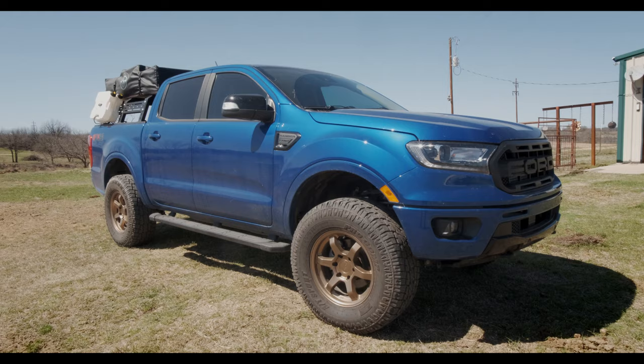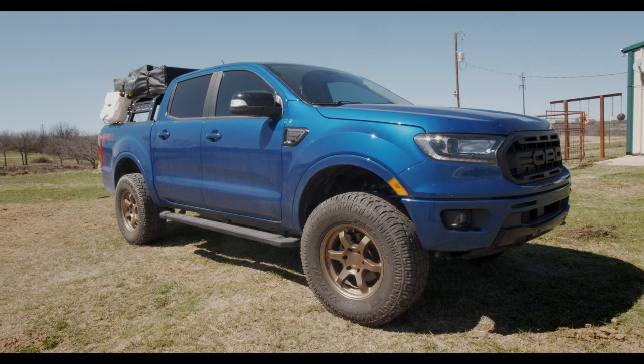But then again, a lot of people don't check their oil or check their fluid levels on their vehicle probably as much as they should. So hopefully that fixes my issue. I have plenty planned for this truck.